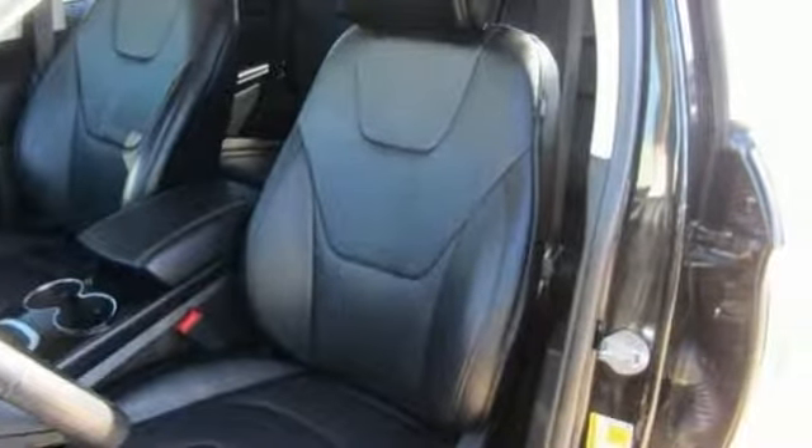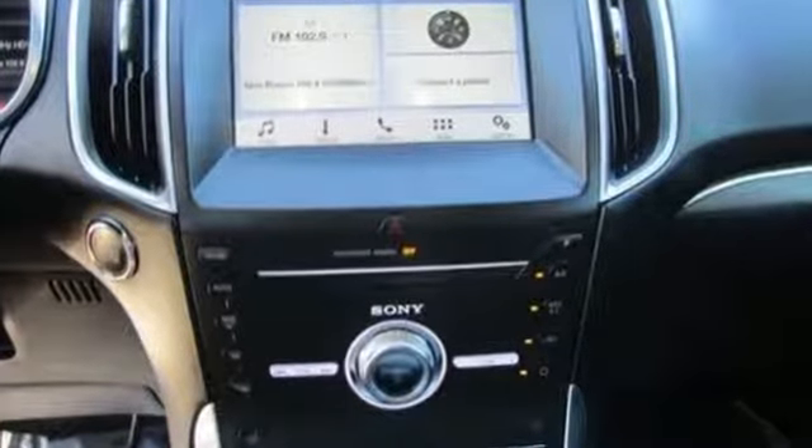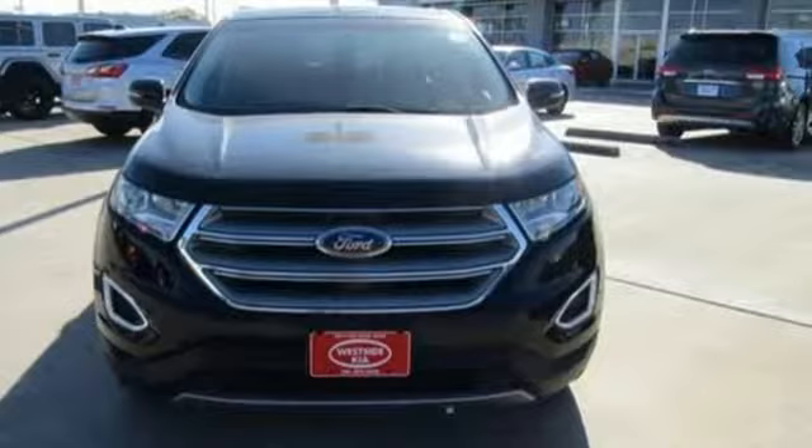Ford is America's best-selling vehicle brand. They say a journey begins with one step — in this case, it begins with a test drive. Start your next adventure today.